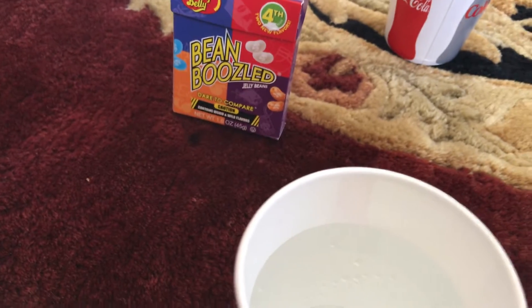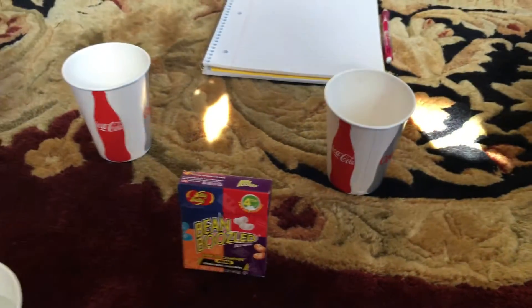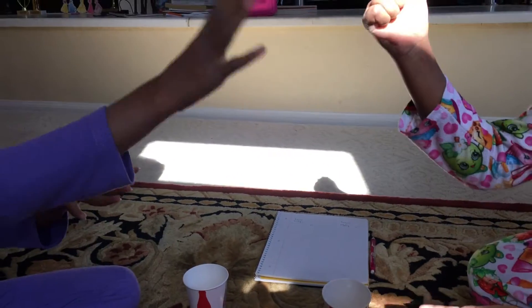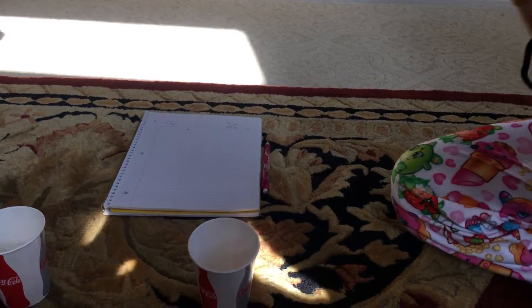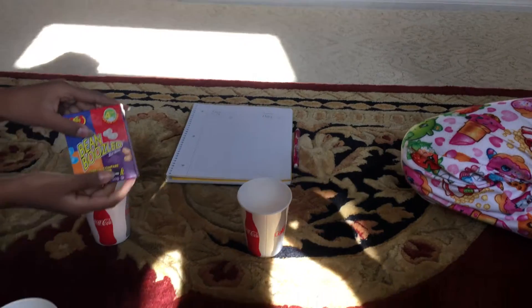Let's play rock paper scissors to see who goes first. Rock paper scissors shoot — rock paper scissors shoot — rock paper scissors shoot. Okay, so I'll wear the blindfold and she'll pick one.